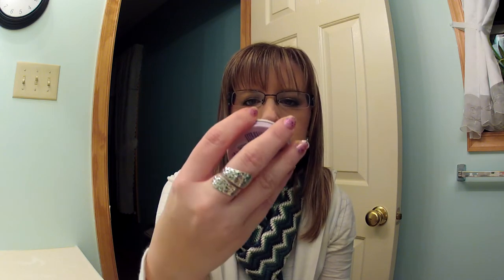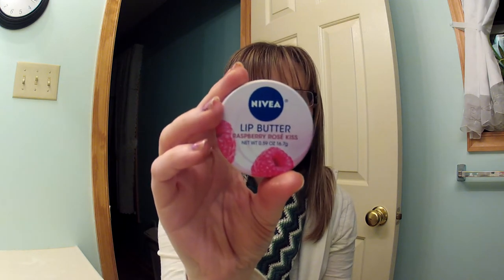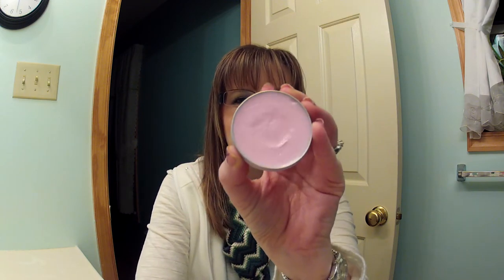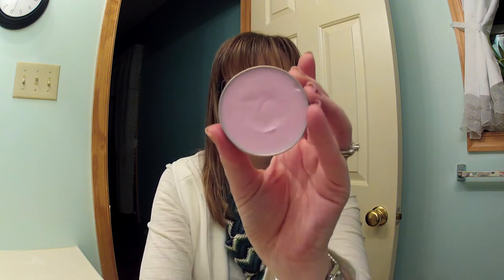The next thing I have I haven't had very long — maybe two weeks. This is the Nivea Lip Butter in Raspberry Rose Kiss. These are awesome. I want to go back and get more, like every one they have, because they are so creamy and they make your lips feel so good. I'm definitely going to go get more of these. It has a beautiful smell as well.